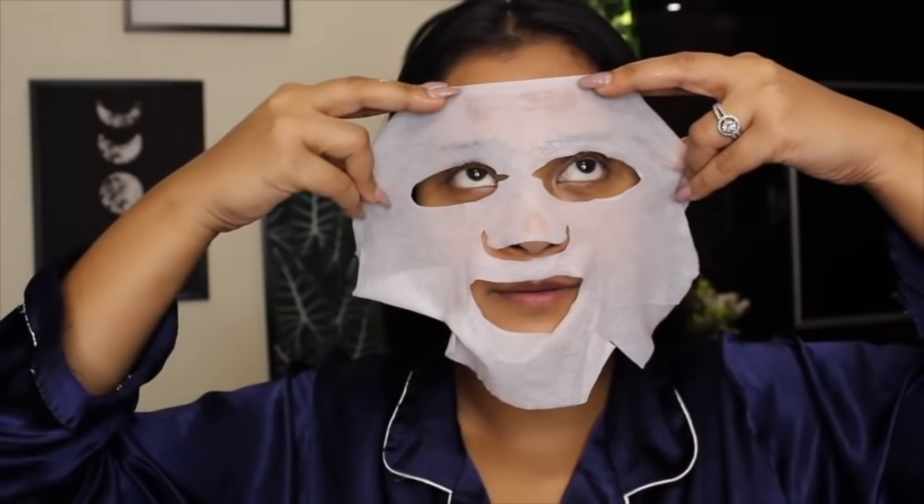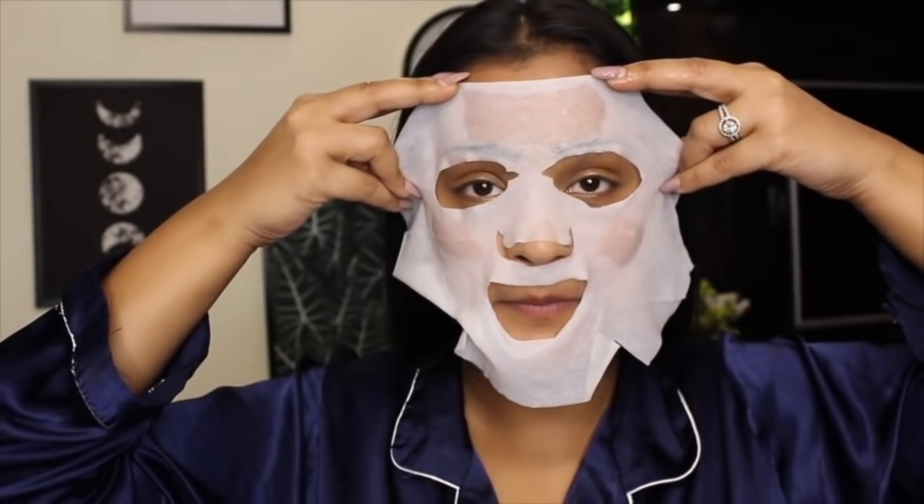Always start with cleansing your face with a face wash. Unfold the mask and apply it on your face for 20 minutes. Then remove the mask and gently massage the serum on your face until it gets fully absorbed.